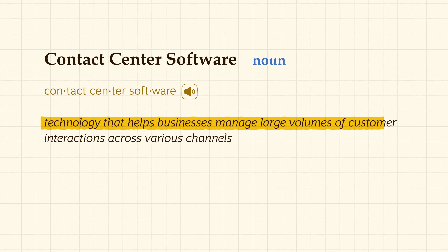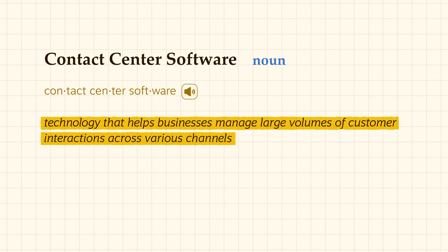Contact Center software is technology that helps businesses manage large volumes of customer interactions across various channels. With this kind of software, customers can reach out via phone, email, web chat, video, text, social media, and other digital channels. And if a business has an omnichannel platform, they'll be able to see all the interactions from those channels in one place.